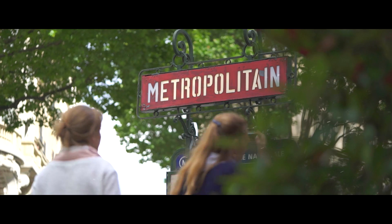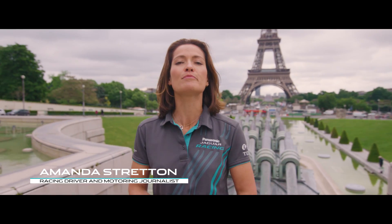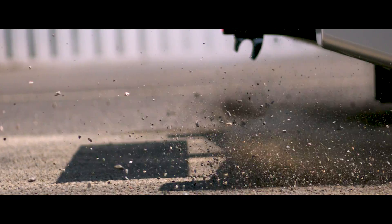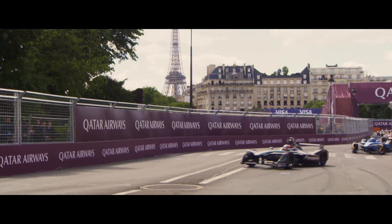Through the heart of one of the world's most beautiful cities and against the iconic backdrop of the Eiffel Tower comes the electric street racing series Formula E. And we go green in Paris. Mitch Evans is absolutely throwing that Jaguar around, loving the fact that the cars in front are not getting away from them.